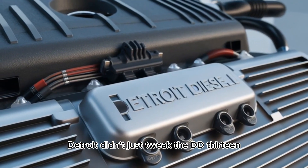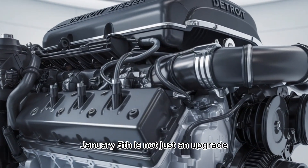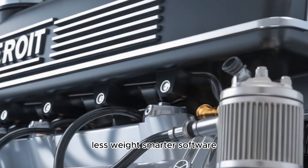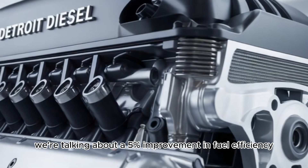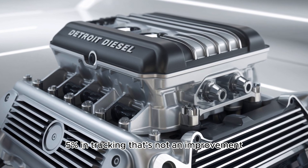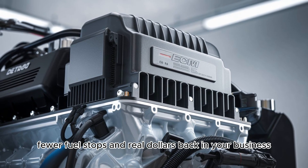Detroit didn't just tweak the DD-13. They reinvented it. The 2025 DD-13 Gen 5 is not just an upgrade — it's a leap. More power, less weight, smarter software, and fuel economy that'll make your CFO crack a smile. We're talking about a 5% improvement in fuel efficiency over the previous generation. In trucking, that's not just an improvement — that's a profit margin. That's more routes covered, fewer fuel stops, and real dollars back in your business.